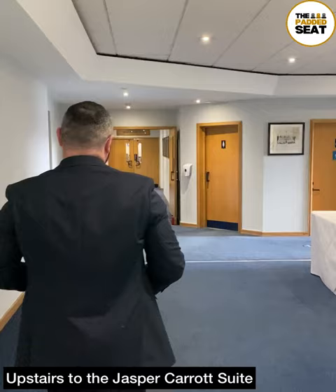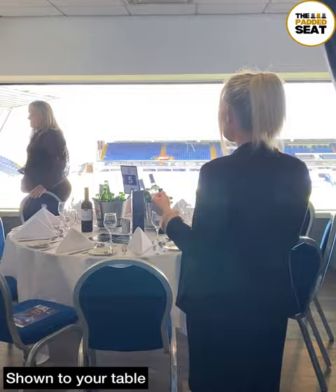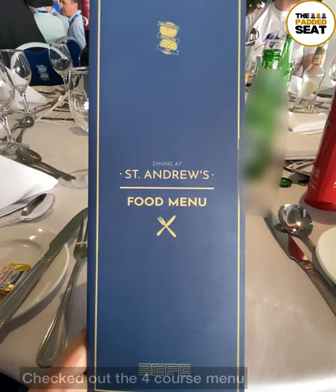Tickets in hand, it was then upstairs to the different hospitality suites, and for today's hospitality we were in the Jasper Carrot Suite. Good to see the lounge had already started to fill up, and also a great welcome from staff. A member of staff then took us to our shared table, where waiting was some table drinks as well as a matchday programme.